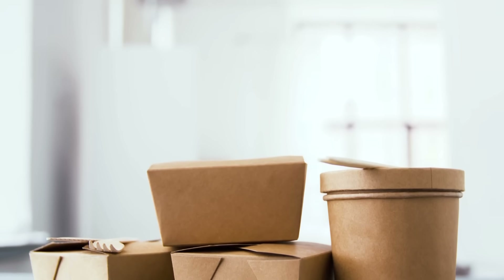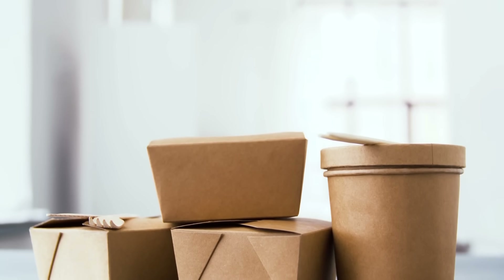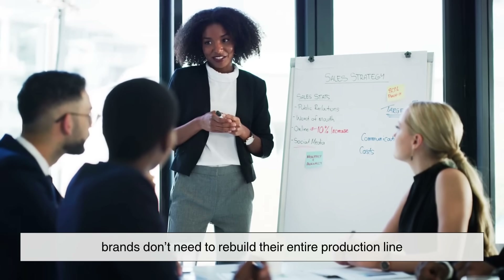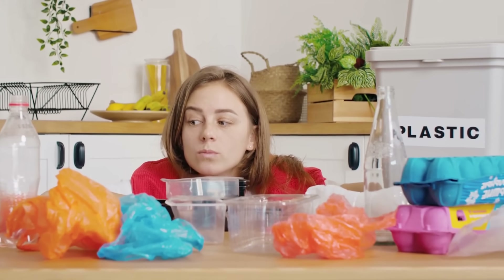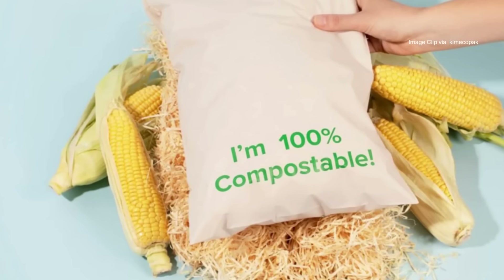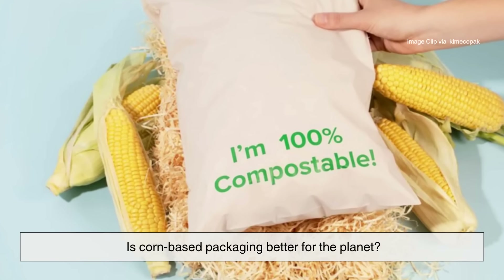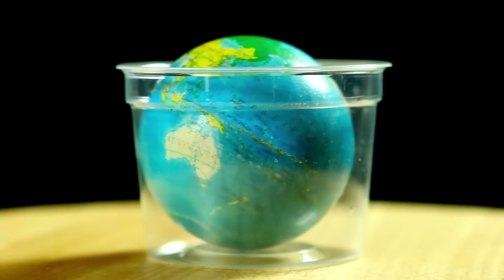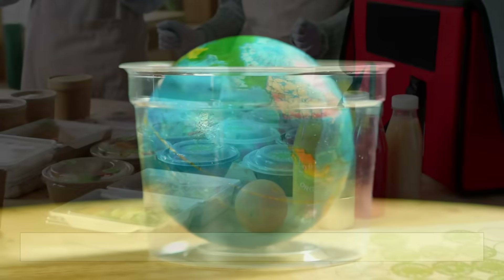This compatibility with current packaging systems is part of why it's catching on — brands don't need to rebuild their entire production line; they can just swap out the materials and keep rolling. Here's where things get a little more complicated: is corn-based packaging better for the planet? Mostly yes, but not always.